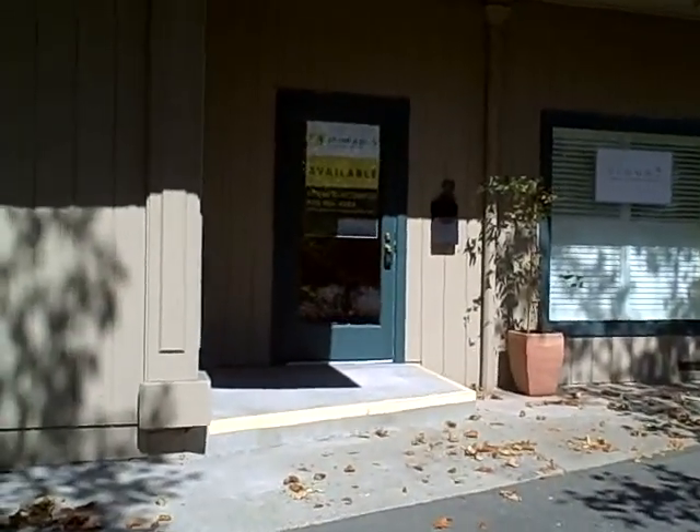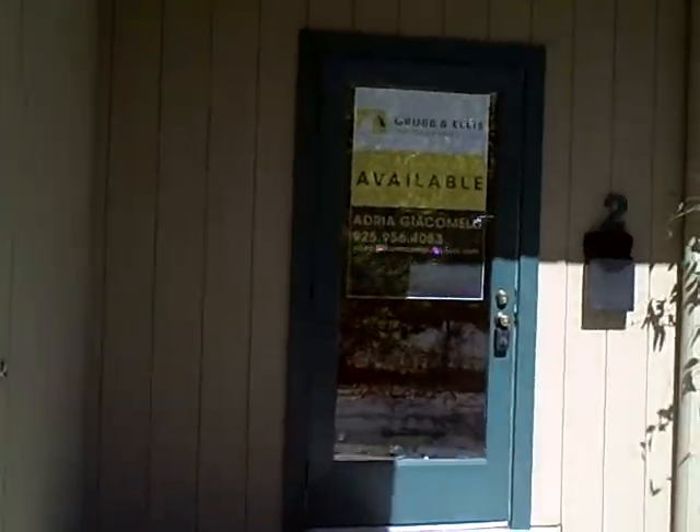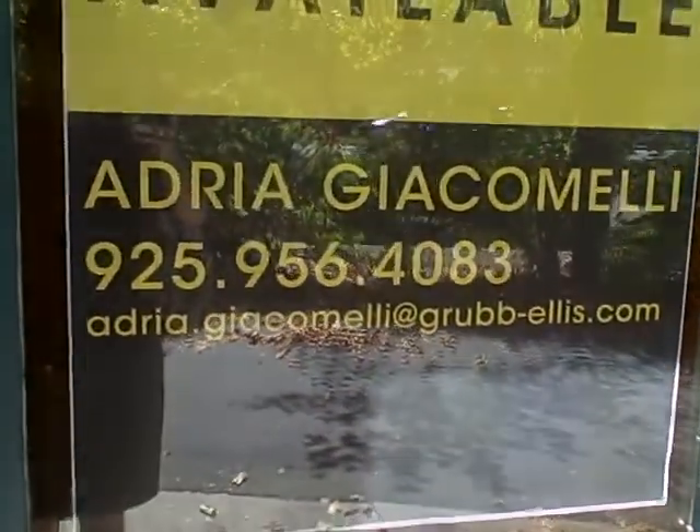With any questions or to schedule a tour, please contact me, Adria Giacomelli with Brevin Alice. I can be reached at 925-956-4083 and I look forward to working with you. Thank you.